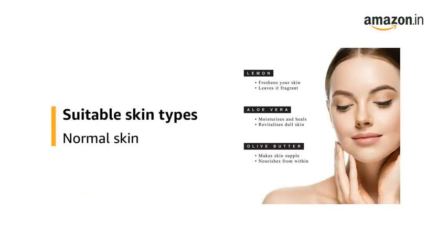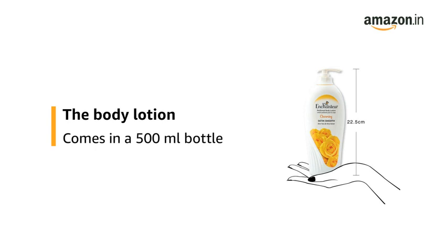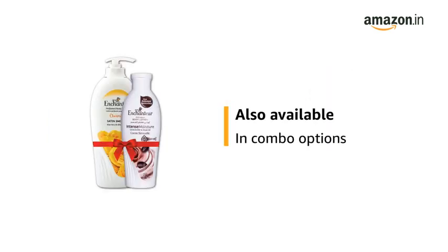It is suitable for normal skin types. It has a citrus and aloe vera fragrance. The Body Lotion comes in a 500ml bottle. This product is also available in combo options.